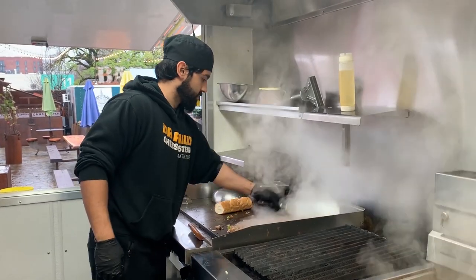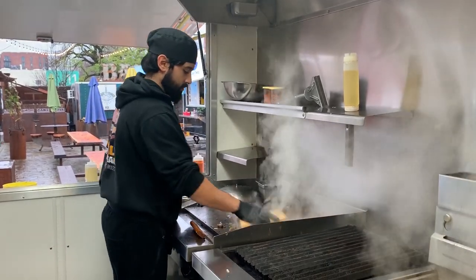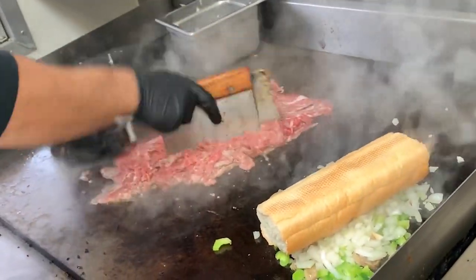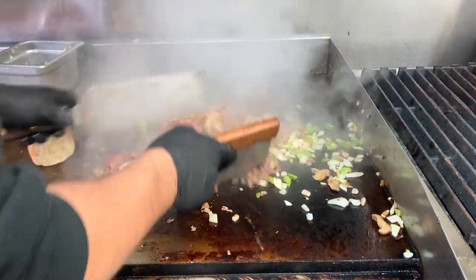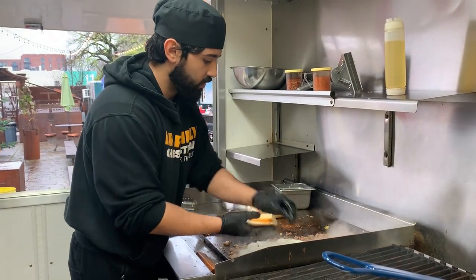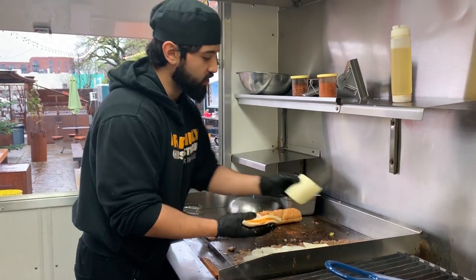The steak is shipped from Philadelphia — there's a company there that I buy it from. For cheese, we have provolone, white American, cheddar, and we also have Cheez Whiz.